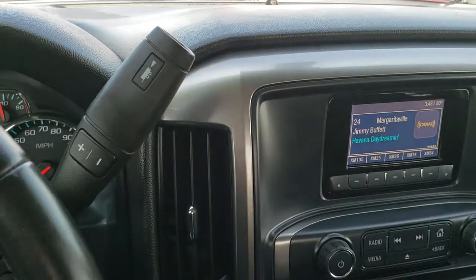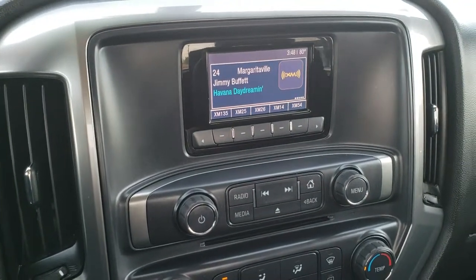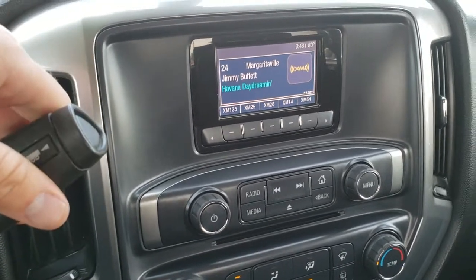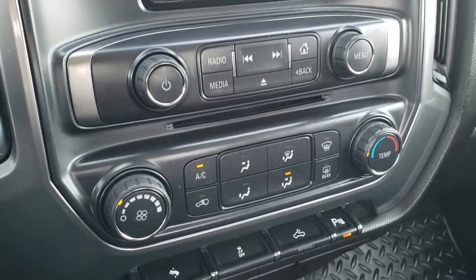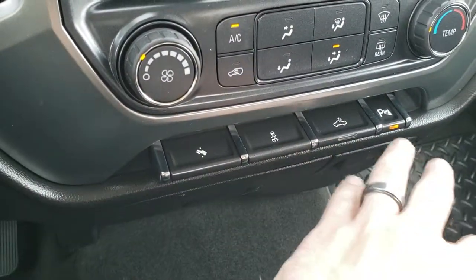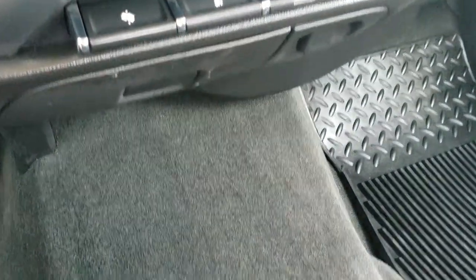Comes with the six-speed automatic transmission with manual tap shift. It has AM, FM, and Sirius XM radio capabilities, and a CD player. Bluetooth capabilities. Your climate control, power pedal stability control, cargo lamps, and parking sensors — you can turn those off and on.